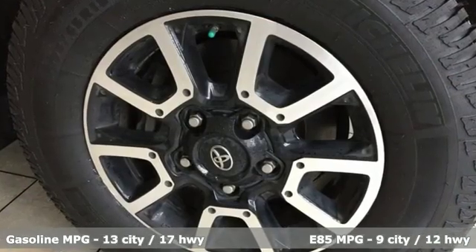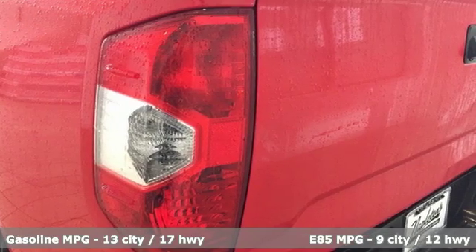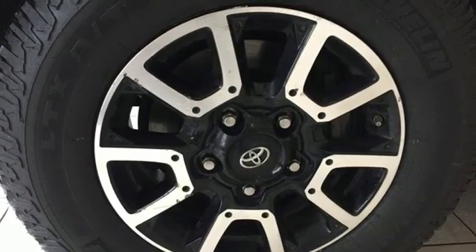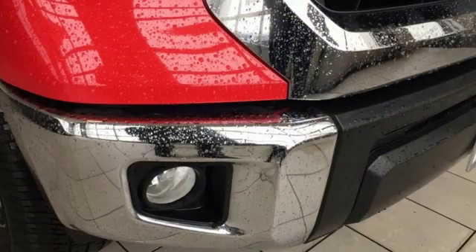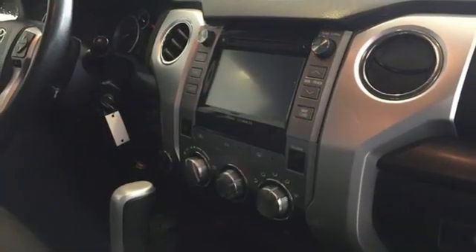It comes with all the amenities you need: streaming audio, power heated mirrors, manual tilting steering column, wireless phone connectivity, air conditioning, automatic transmission, trailer hitch receiver, electronic shift on the fly, and V8 engine.